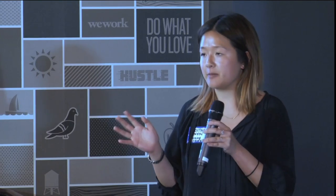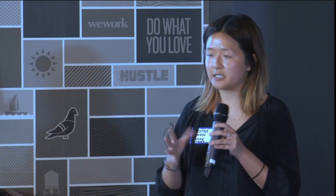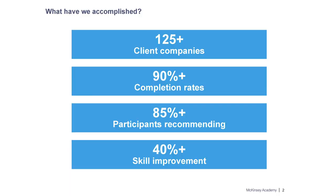In each cohort there are about 50 to 200 people, so not a traditional MOOC — pretty small scale. Since we launched we've learned a lot and gathered some interesting data and feedback. We've worked with over 125 different clients. Our participants have an over 90% completion rate, and 85% of participants going through a McKinsey Academy course would recommend it to a colleague. It's a really impressive number so far, but definitely a lot to learn.